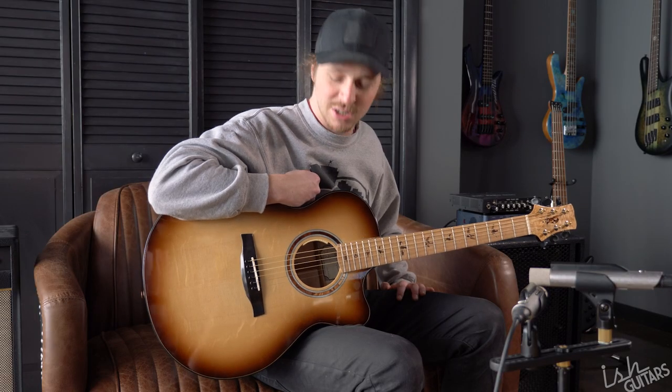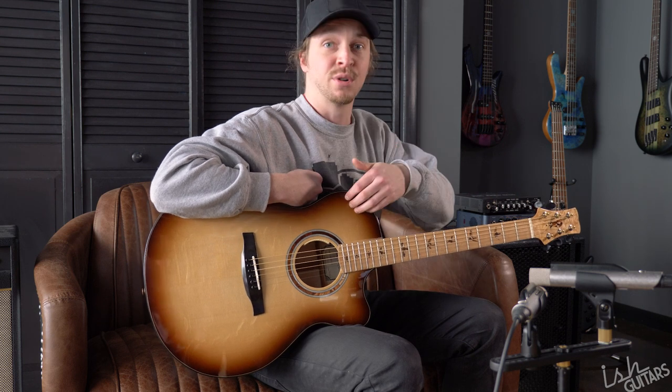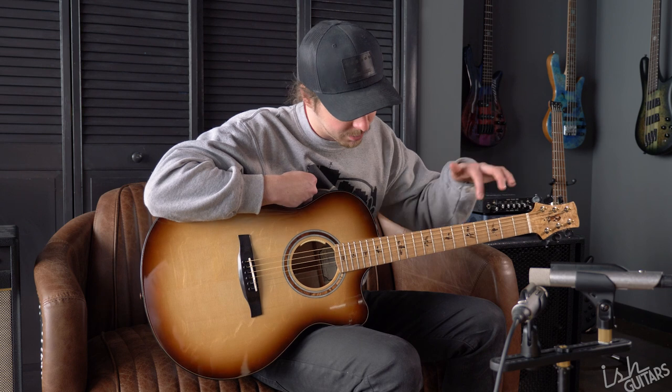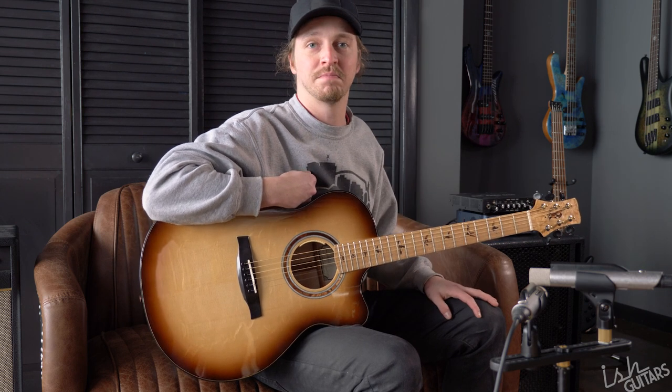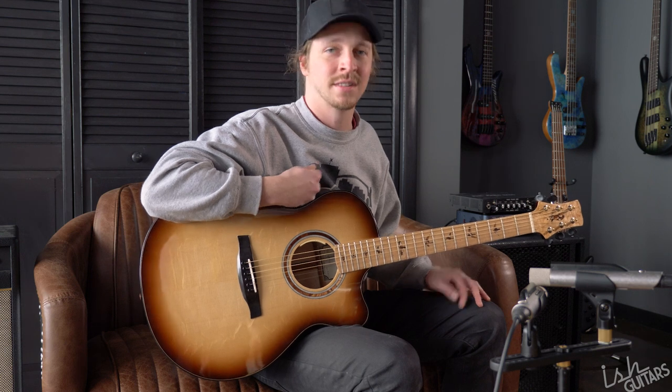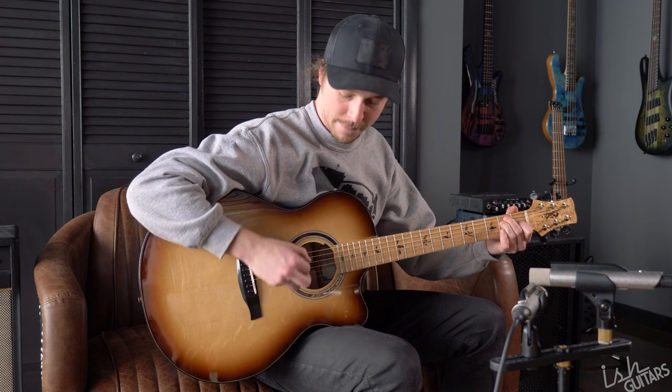Welcome back internet. We have another ridiculous PRS Private Stock acoustic here today. This one has a spruce top and bird's eye maple back and sides. It has some wild mosaic inlay of the birds. I'm not going to talk too much honestly — let's just play it and hear how it sounds today.